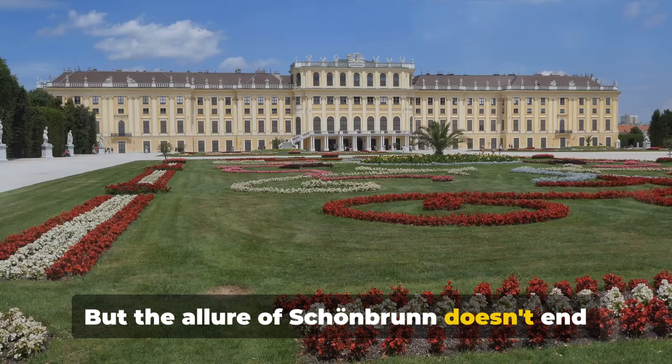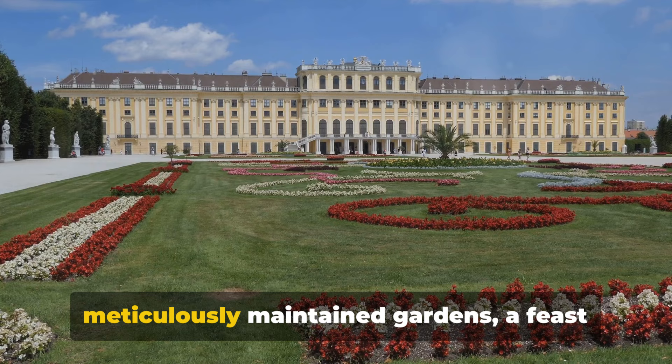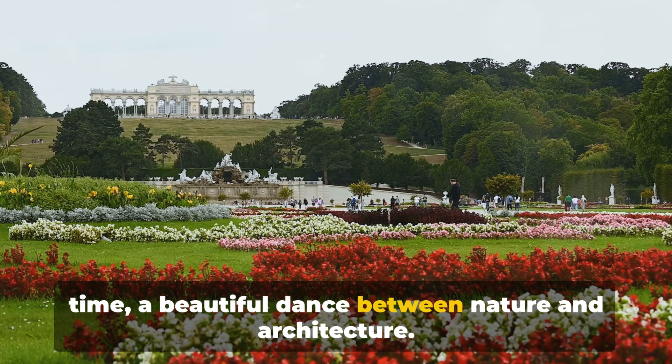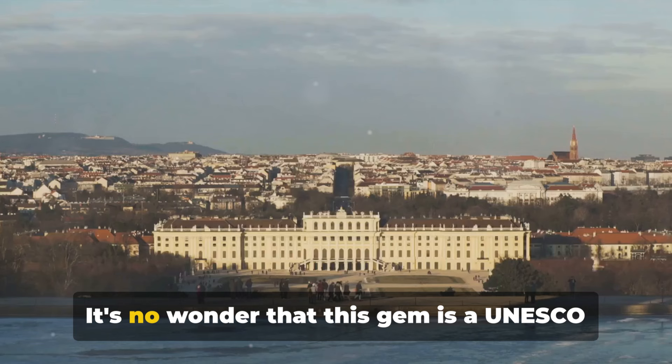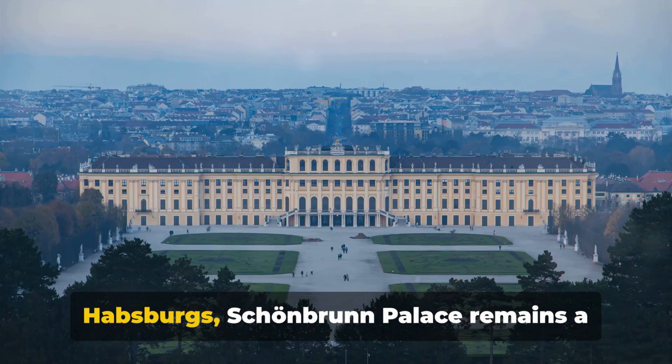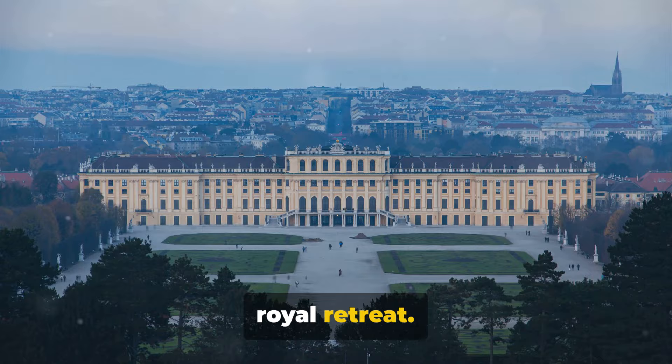But the allure of Schönbrunn doesn't end with the palace itself. Surrounding the grand edifice are vast, meticulously maintained gardens — a feast for the eyes with their intricate landscaping and a burst of floral beauty. A stroll here is like stepping back in time, a beautiful dance between nature and architecture. It's no wonder that this gem is a UNESCO World Heritage Site, a title that pays homage to its historical importance and breathtaking beauty. Once the summer residence of the Habsburgs, Schönbrunn Palace remains a royal retreat.